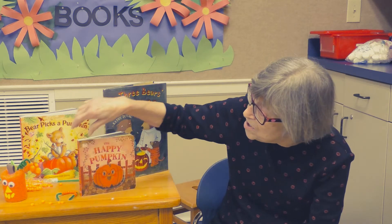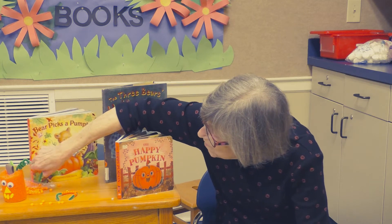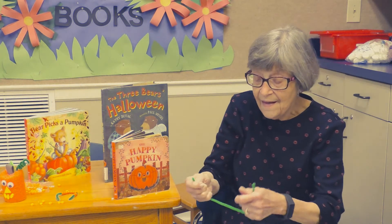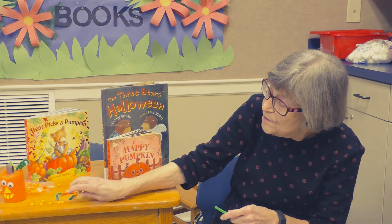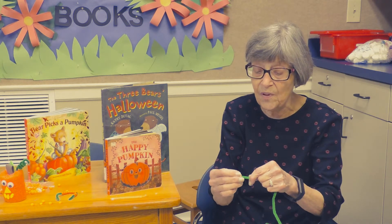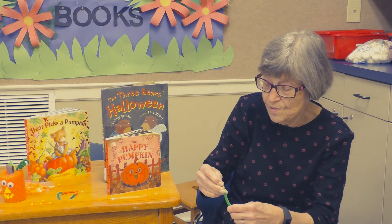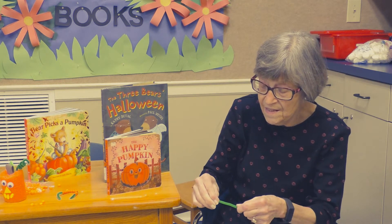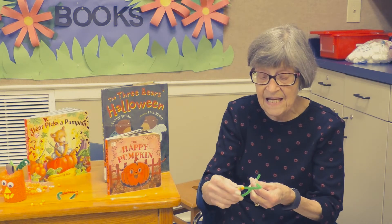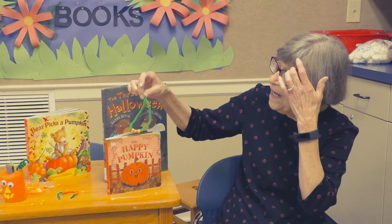You will also get a pipe cleaner with some beads. What you do is you want to count the beads and string them on your pipe cleaner. You want to count out five beads, so you put one, two, three, and so on until you get five. You will get as many as ten beads and you can take them off and on and count them as you go. This will help you learn how to count to ten.